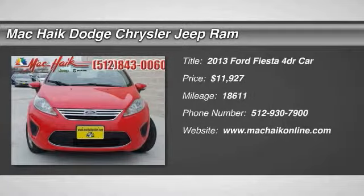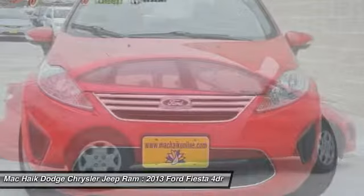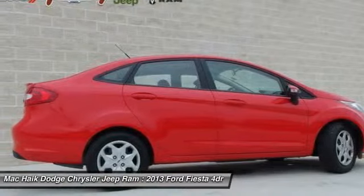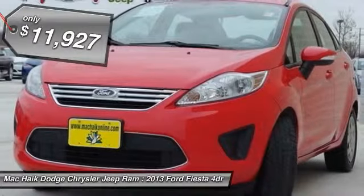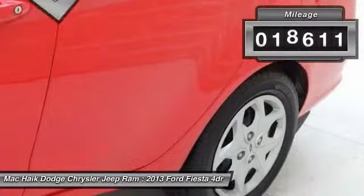The 2013 Fiesta. Ford will be offering a wide range of options and accessories on the Fiesta in a play to make the Fiesta highly customizable to fit the preferences of its drivers, and is priced below $15,000. This vehicle has less than 20,000 miles.